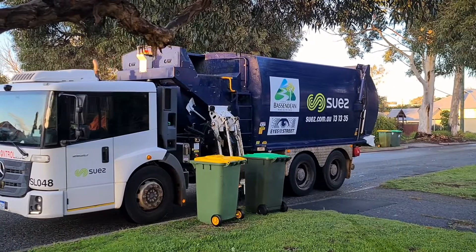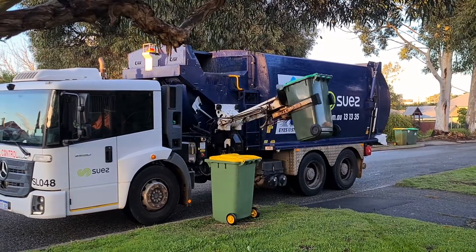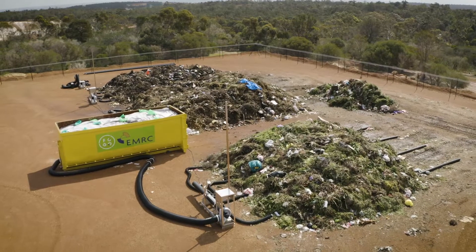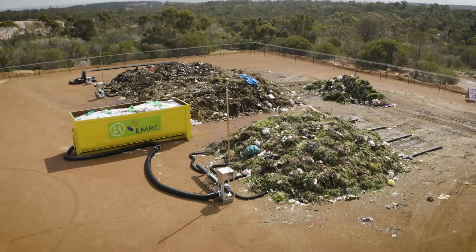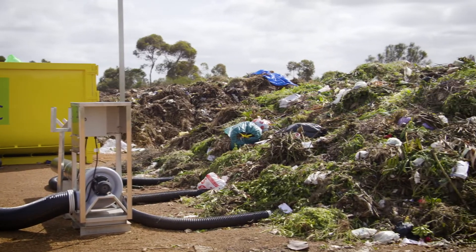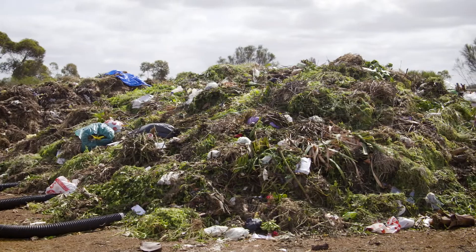How is this processed? Once the FOGO material is emptied from our household bins, it's taken in trucks up to the Redhill Waste Facility where we've got some modern composting technology. Basically a lot of oxygen is added, the material is aerated, and it starts to break down and is turned into compost.